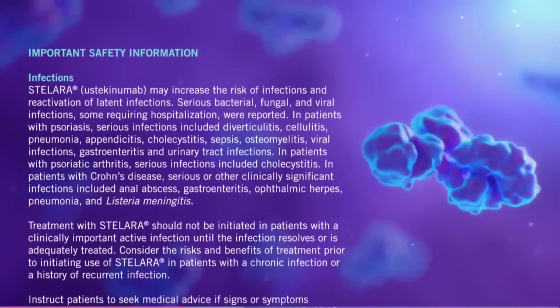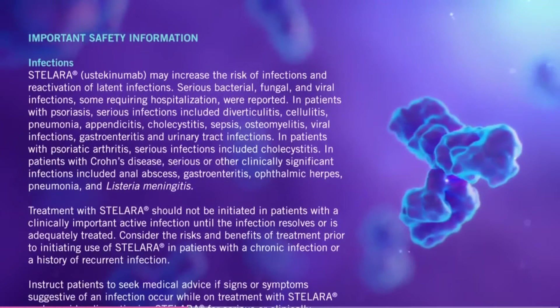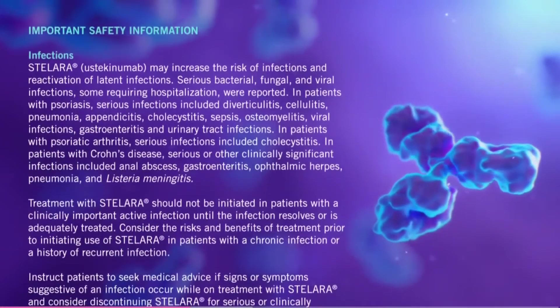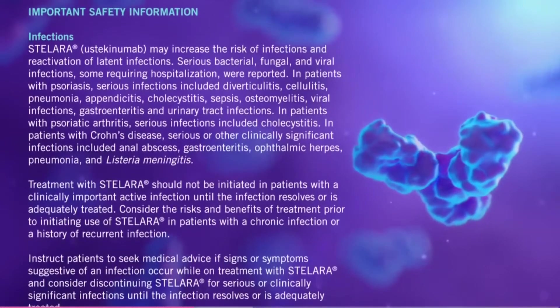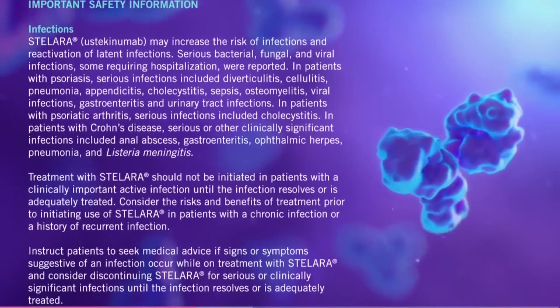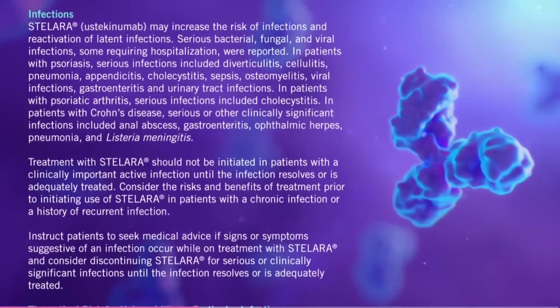In patients with psoriasis, serious infections included diverticulitis, cellulitis, pneumonia, appendicitis, cholecystitis, sepsis, osteomyelitis, viral infections, gastroenteritis, and urinary tract infections. In patients with psoriatic arthritis, serious infections included cholecystitis.